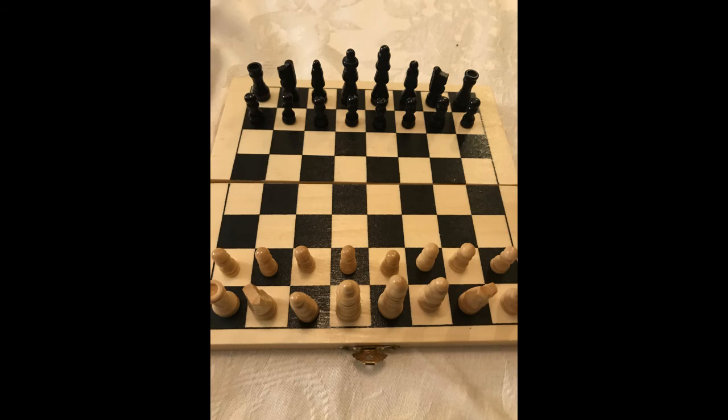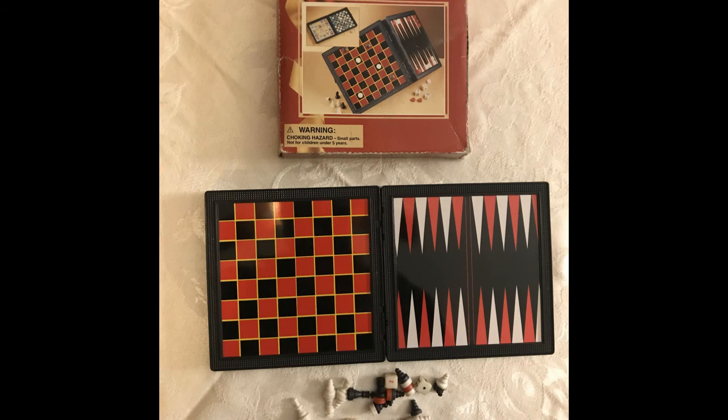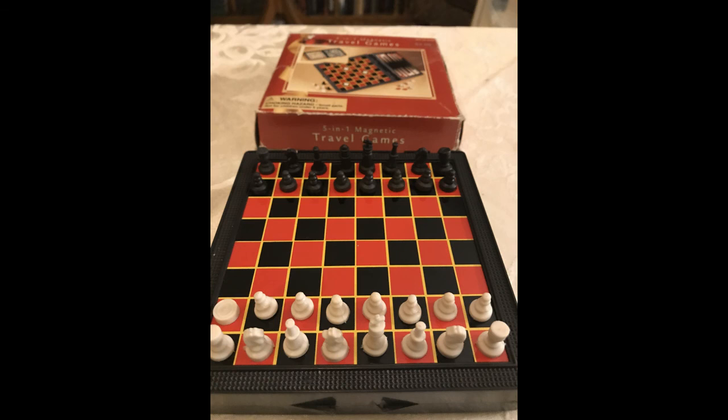Here's another folding set I've had for quite some time. It is a metal board with magnets in the pieces, so this does work for travel, and it has a backgammon board on the other side.